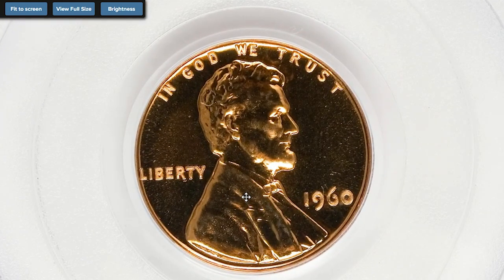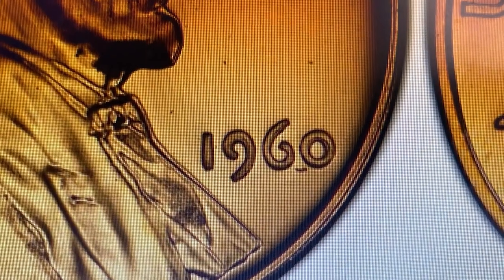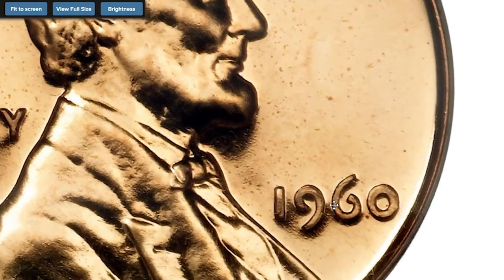This particular variety I discovered just yesterday — before that I didn't have even the slightest clue about the existence of such a wonderful error. The 1960 small over large date penny is graded PR-68 Red by PCGS. According to PCGS, the 1960 large over small date proof Lincoln cent is a fairly popular variety; it's fairly easy to see the overlapping of the large and small date on all four digits. Although hundreds of examples or more have been found, the variety still commands a significant premium.